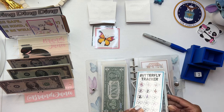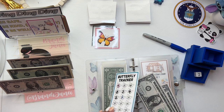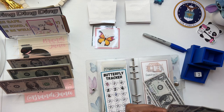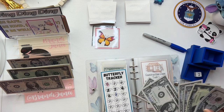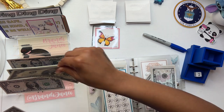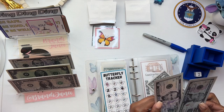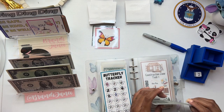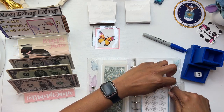Let me count: one, two, three, four — let's trade this back in. Two, three, four, five and grab a five. That way I have change when I need it. So that one is done. Let's grab another card.